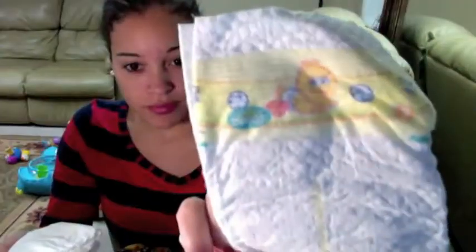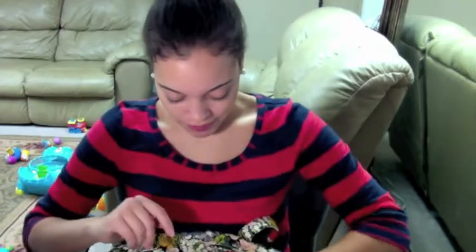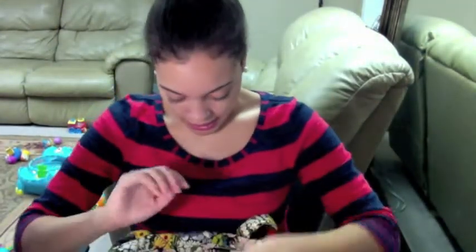I have some Pampers Swaddlers, they are a size 3 — that's what size he's in. We just switched to Pampers Cruisers, which is awesome. And then we have the changing pad that came with the diaper bag, so that comes in handy.